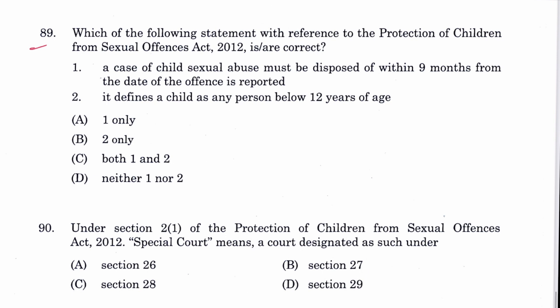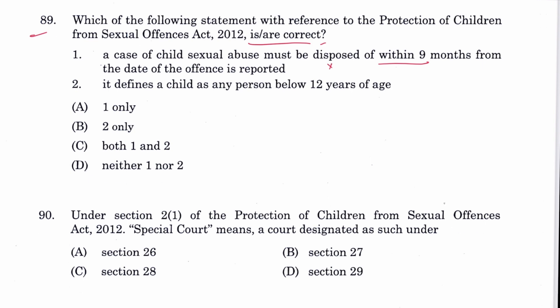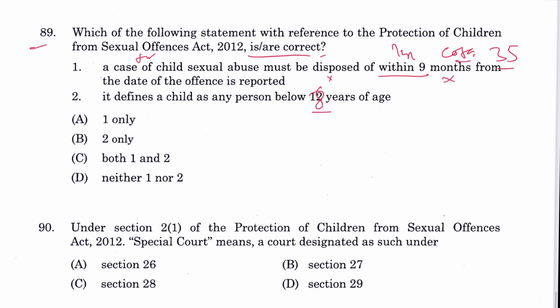Question 89: Regarding POCSO Act — a case of child sexual abuse must be disposed of within nine months from the date of reporting the offense: this is wrong. The trial must be disposed of within one year from the date of taking cognizance, as per Section 35 of POCSO. The definition of child as below 18 years is in Section 2(d). Neither statement is correct, so D is the answer.